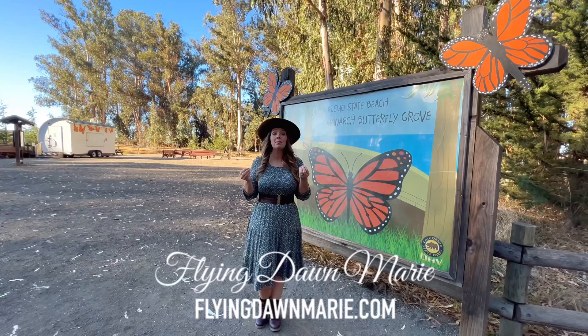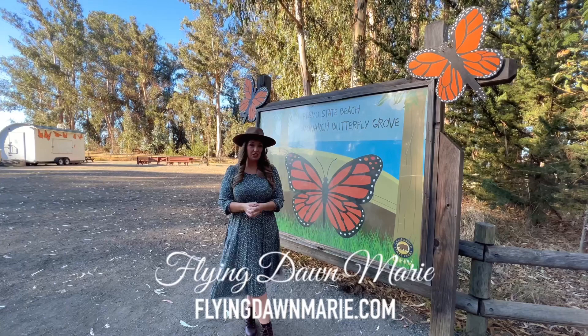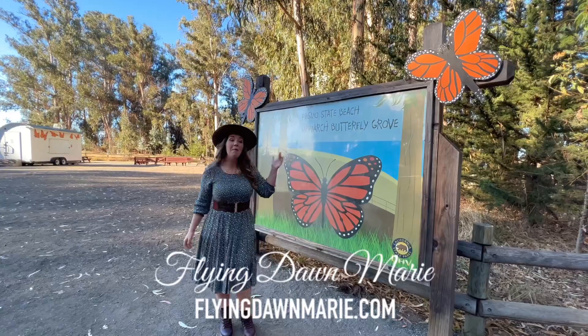Hi friends and happy Monday! This week I am so excited to share a special Central California spot that's a little extra special between the months of November and February. Join me at the Pismo Beach Monarch Butterfly Grove.